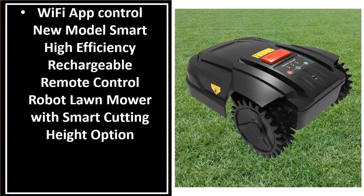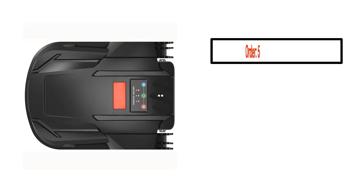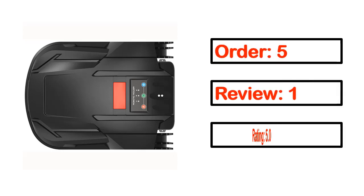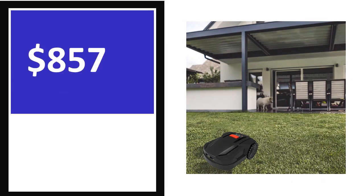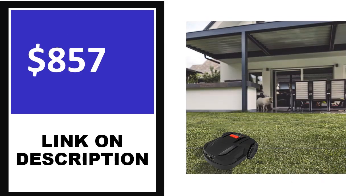This is one of the best products in this video. If you want more information about this product, please check the description box.